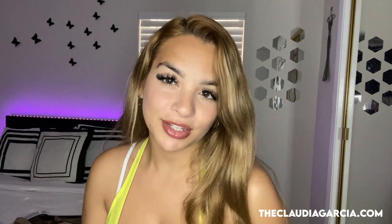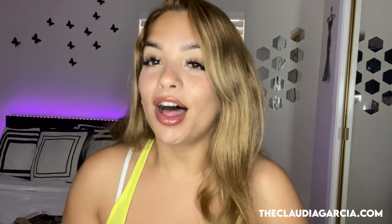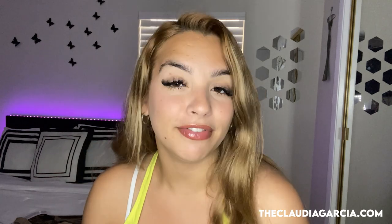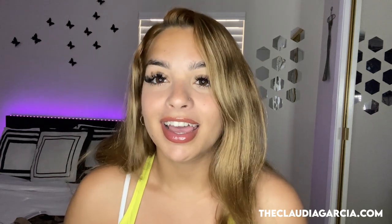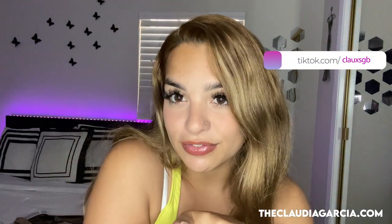Hey guys, welcome back to my YouTube channel! Today I'm going to be doing another try-on for you guys, but all the clothes are from Shein. I got all neutral tones — that's the type of vibe I'm going for and I'm so excited to try them out for you guys. If you don't already follow me on all social media platforms, it's gonna be right here. Don't forget to follow and subscribe — link will be down below.